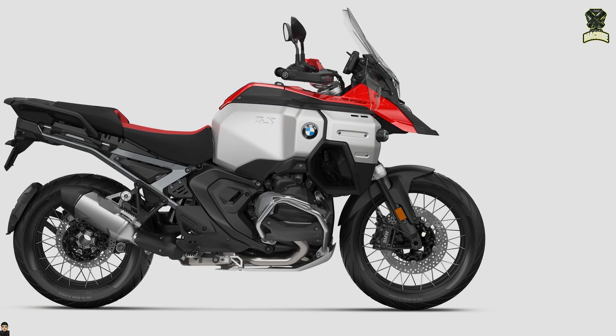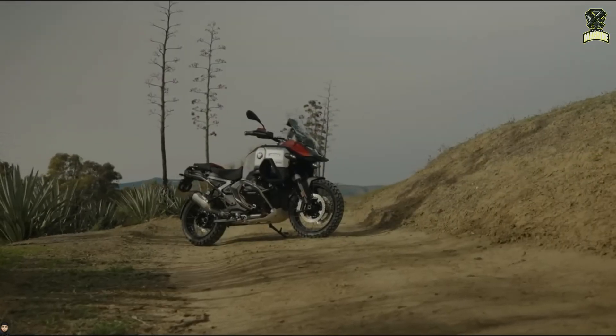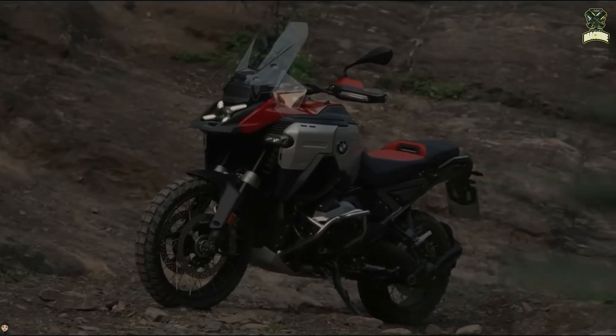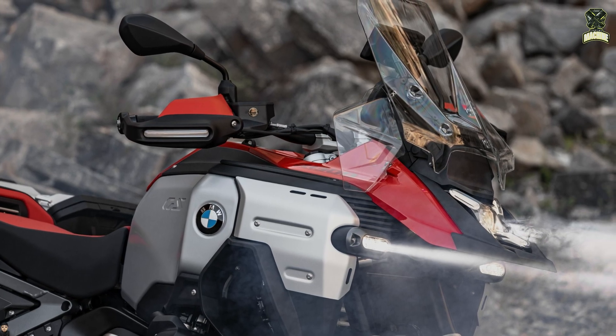As with the standard 1300GS, four different versions of the new GSA with varying specifications and colour options will be available: the base variant, Option 3 Black, the GS Trophy, and the top-spec 719 accessory version — this time called the Karakorum, as opposed to the R1300GS Tramontana.